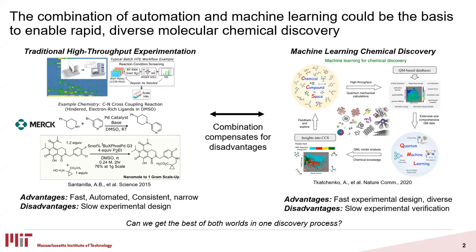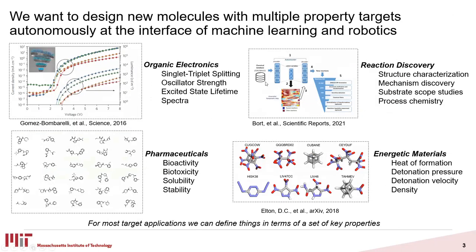A lot of machine learning based techniques have a variety of different reaction chemistries that they can predict, and the property design space that they can explore is vast. However, experimental verification is somewhat slow. One of the questions we wanted to address was: could we get the best of both worlds all in one discovery process? We want to focus on property-driven design spaces. Of course, there are applications in pharmaceuticals, but also in organic electronics, reaction discovery, identifying new substrates, and energetic materials.